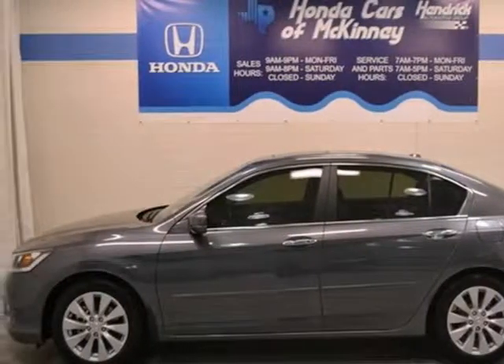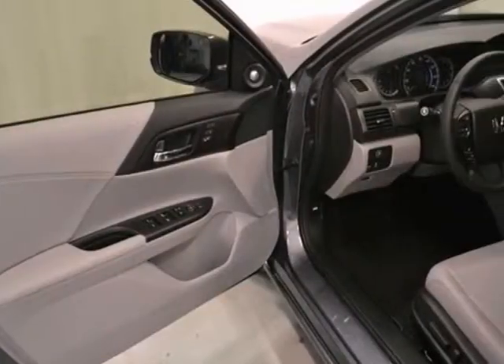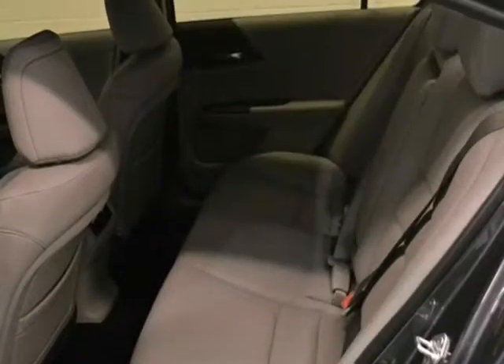Here's a 2013 Honda Accord EX-L. This vehicle has a lot to offer, including steering wheel controls, tinted glass and alloy wheels. It also has push-button start, dual-zone climate control and a sunroof.